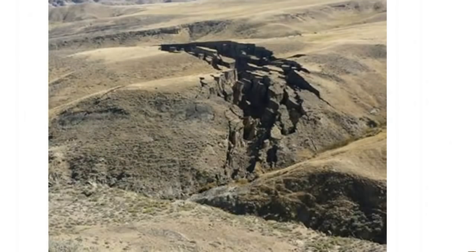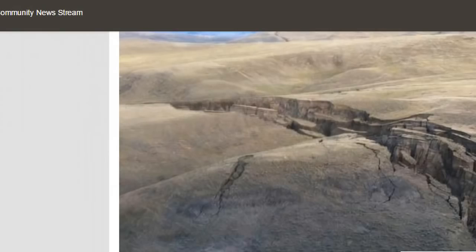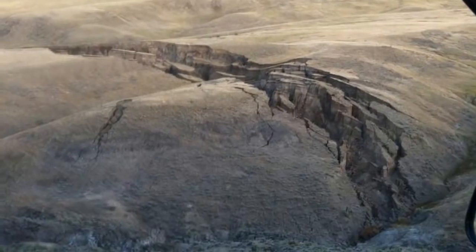We've got confirmation from other people that have gone out here and checked it out and said yes, this is real. Not sure exactly what has caused this, but we have some trying to explain it away as water flowing over top the cap rock that eroded away the bottom part of the earth here, and then everything kind of fell apart. Others are saying it looks like it was literally ripped apart.